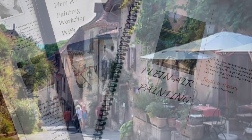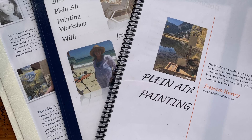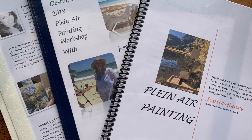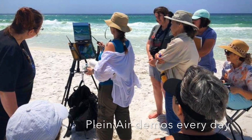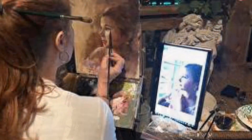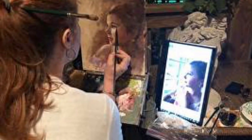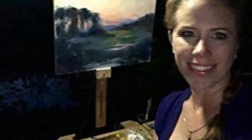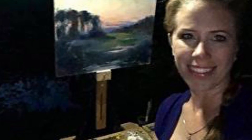The content of the workshop will be presented in a workbook printed and given to each participant. At this workshop, I will also be doing a portrait demo one evening as well as a nocturne demo as time and weather allows.